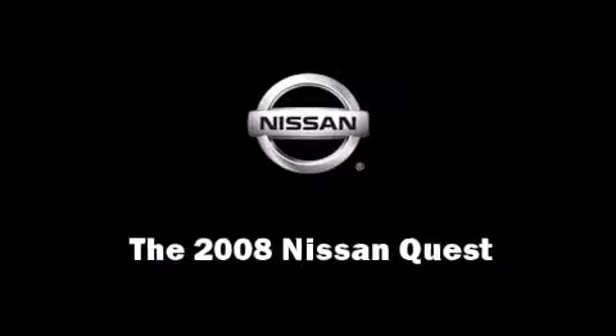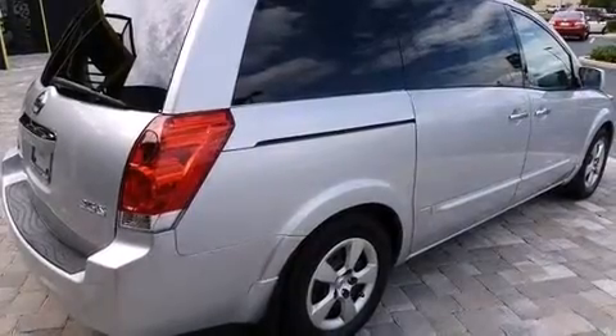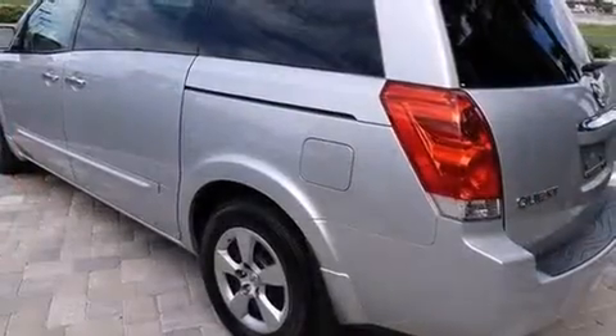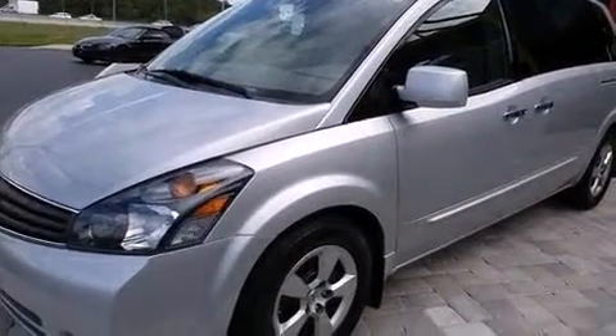Climb inside the 2008 Nissan Quest with less than 40,000 miles on the odometer. You can be confident that this pre-owned vehicle will provide you reliable transportation. It features an automatic transmission, front-wheel drive, and the 3.5-liter six-cylinder engine.